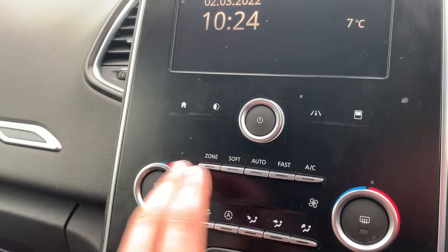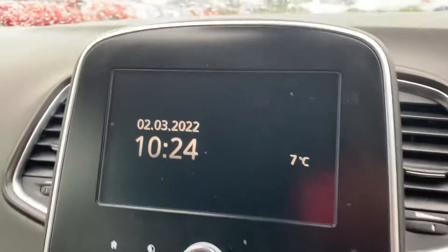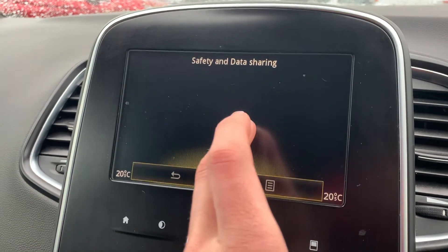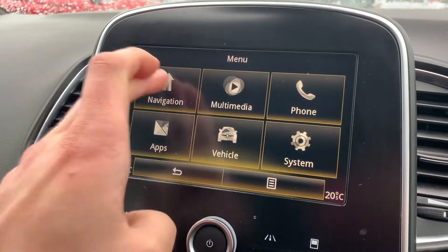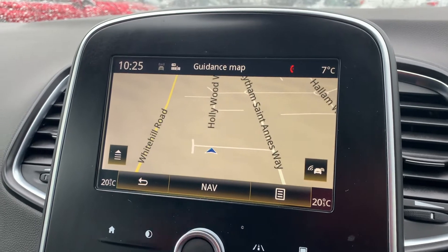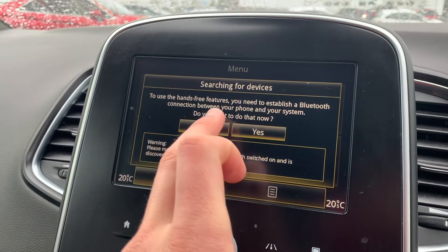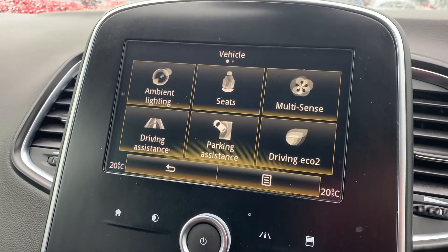You've got dual zone climate control operated by dials, with a neat little touch screen feature, and then the infotainment system just above that. Starting the car up to talk you through the infotainment: there's satellite navigation displaying the map, all your media sources, Bluetooth hands-free audio, and all your driving settings just here as well.